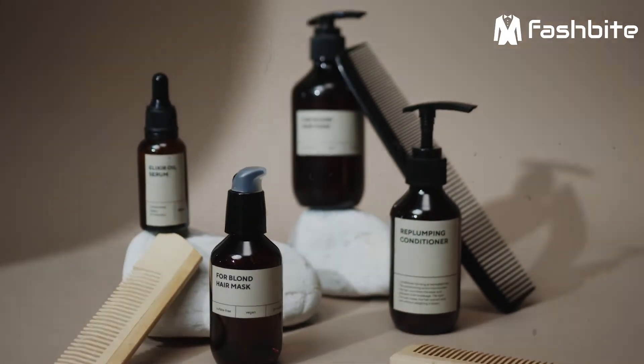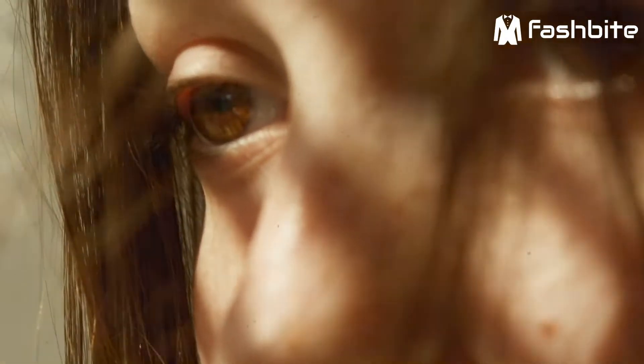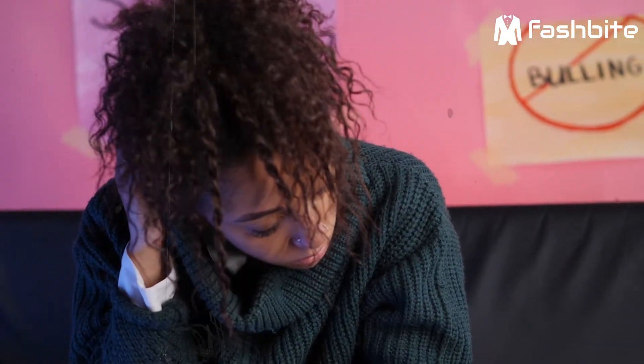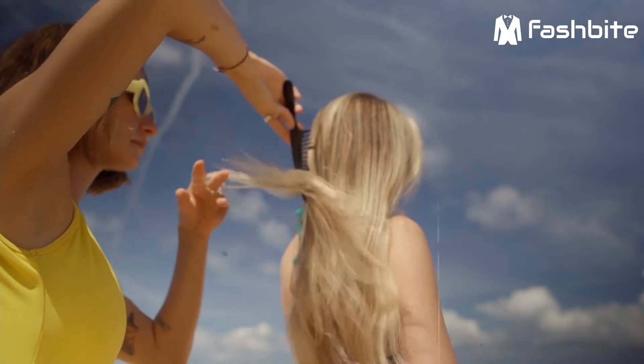If you are using the wrong hair styling products, hair can easily become frizzy, damaged, and even break. This can lead to poor moisture and dead hair that is difficult or impossible to style.